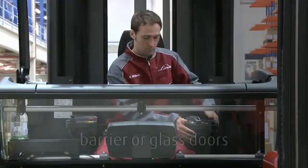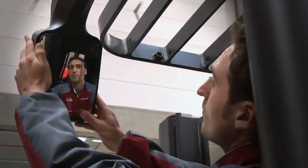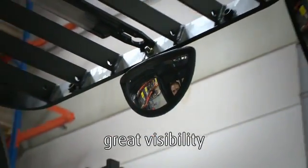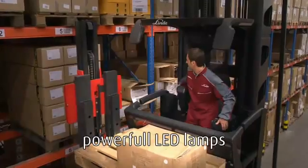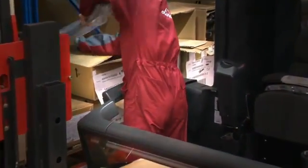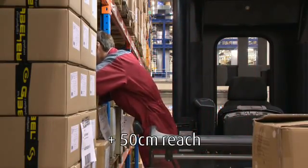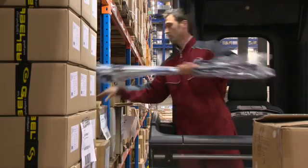Each truck can be equipped with either side barriers or glass doors. Well-placed mirrors allow sight of the guide rollers and the rear of the truck for easy maneuvering and safe operation. Powerful and energy efficient LED lamps guarantee good visibility into the racking. The optional tilting side barrier allows order picking to be carried out more quickly and comfortably, as the operator can get deeper into the racking and easily reach items located in the back of the rack.